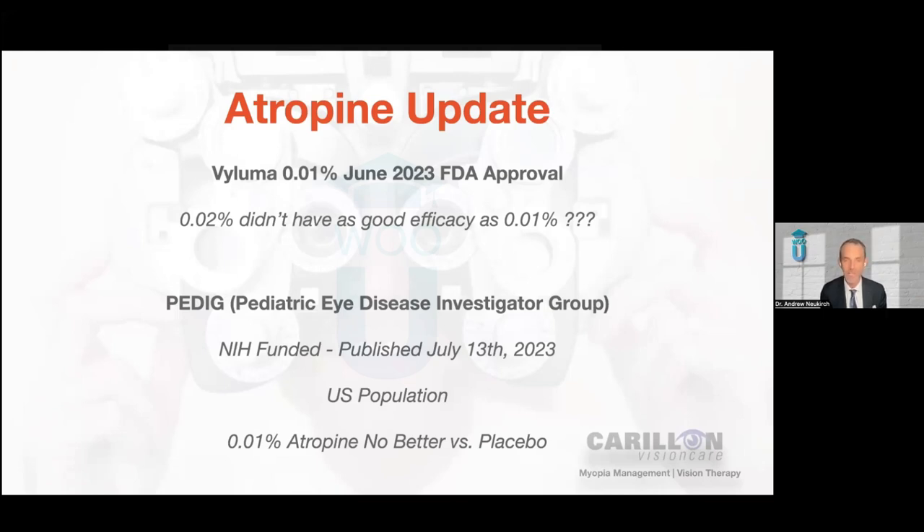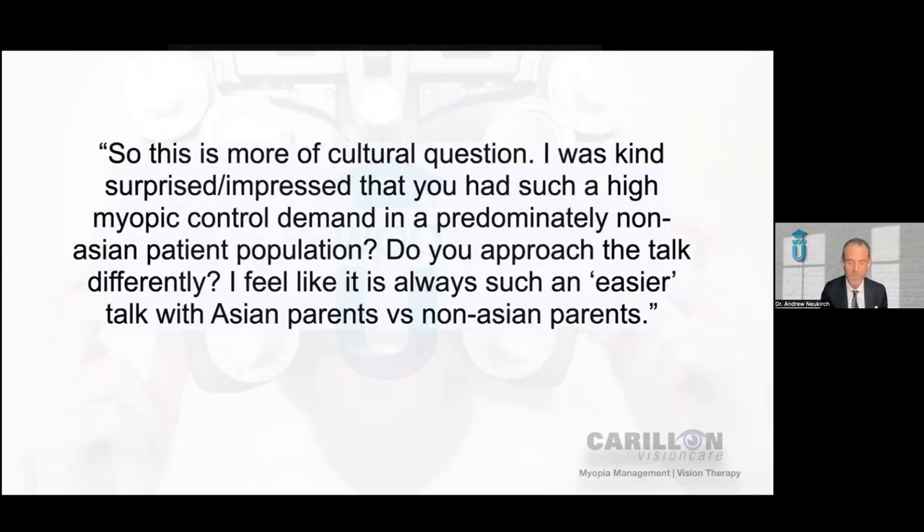Just this last week, there is a group called PEDIG — the Pediatric Eye Disease Investigator Group — which is based here in the United States and funded by the National Institutes of Health. NIH studies are generally very good, and this uses a U.S. population — most of the atropine studies out there use Asian populations. This is one of the first times we've had a study of this size with atropine in a U.S. population. What they found and published is that 0.01% atropine was no better versus a placebo. So clearly there are more answers we need to have, and there are more questions we need to ask about atropine before we have widespread adoption of it.